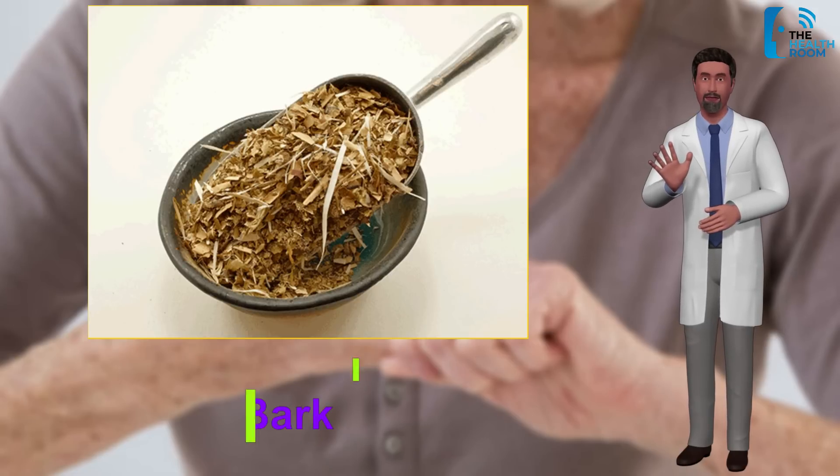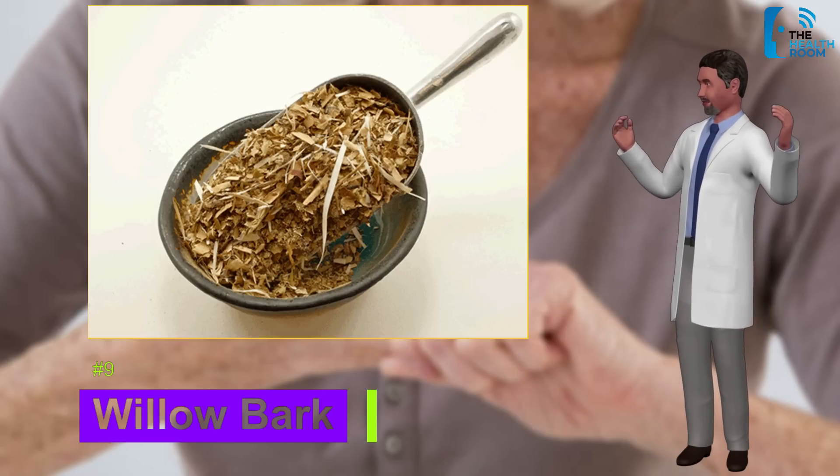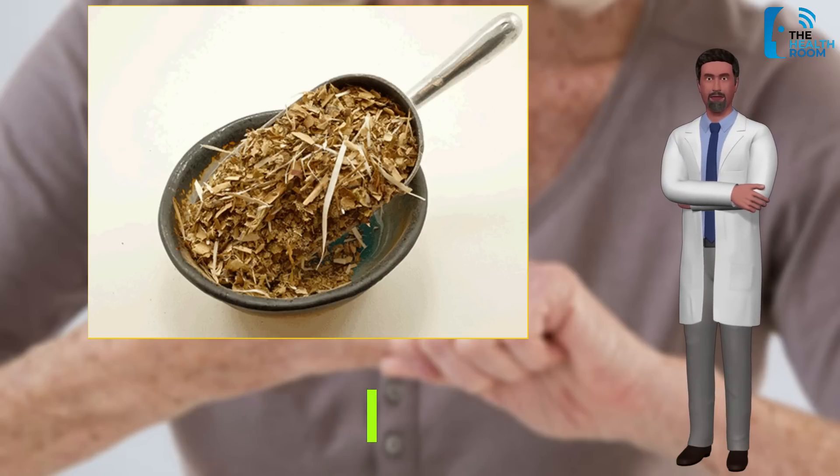Number nine: willow bark. As the name suggests, willow bark is the bark from willow trees. It has been found to have anti-inflammatory properties that assist with pain relief — in fact, it has very similar qualities to everyday aspirin.